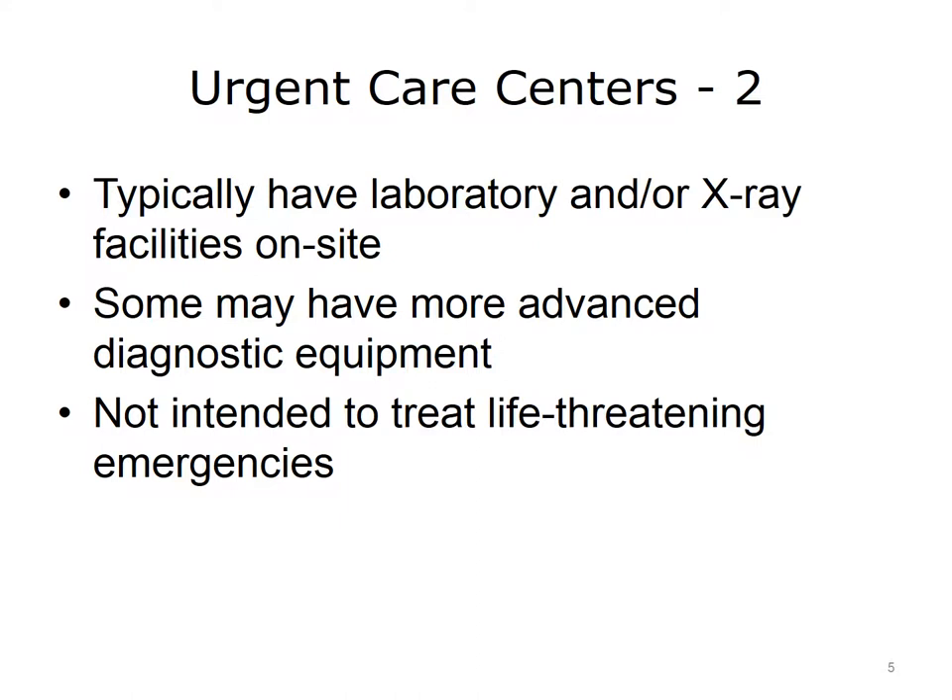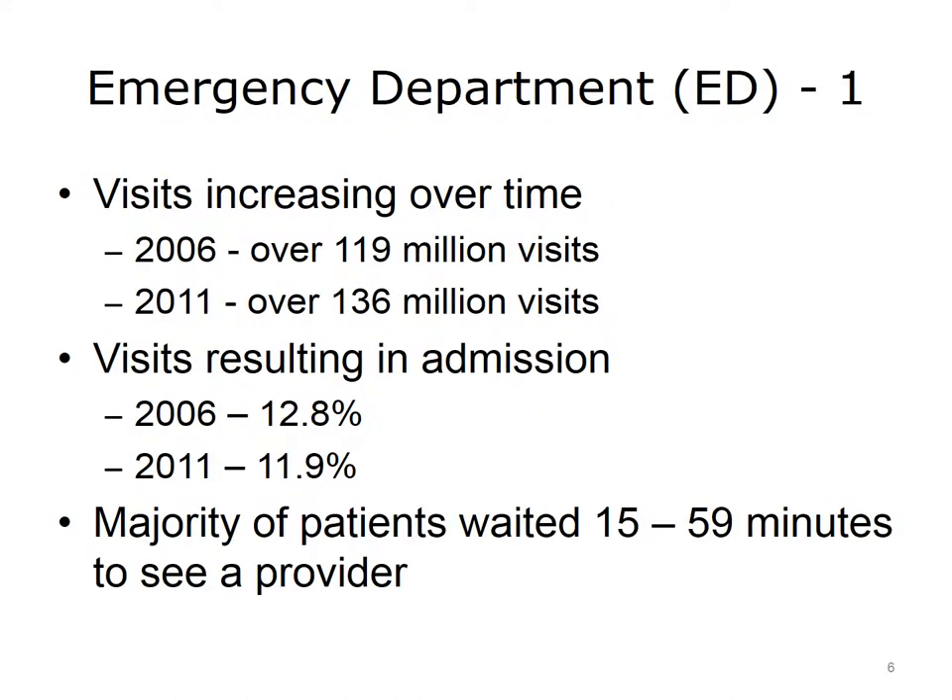The emergency department of a hospital is best equipped to address life-threatening conditions. This slide provides some statistics on the emergency department, or ED, which may also be called the emergency room, or ER. The number of people using emergency rooms has increased over time. In 2006, there were 119 million ED visits. In 2011, there were over 136 million — that equals about 259 visits to emergency rooms every minute.